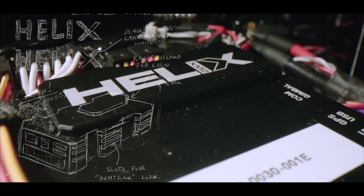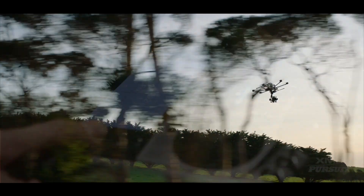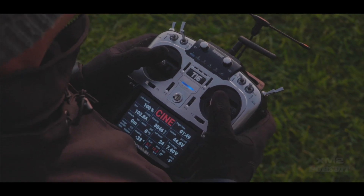The XM-2 Helix flight controller gives experienced remote pilots the freedom to fly without restrictions, while the integrated co-pilot system provides unmatched situational awareness, feeding all telemetry to the pilot's controller.